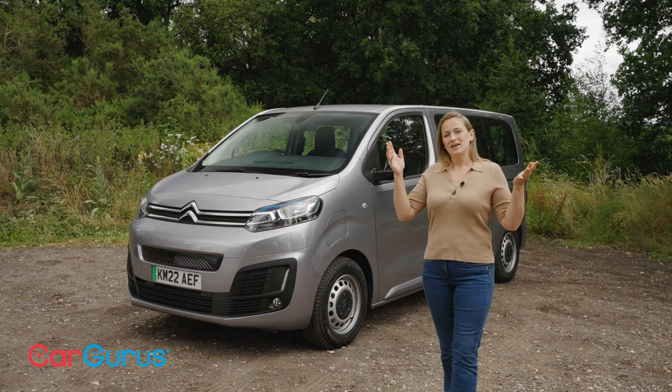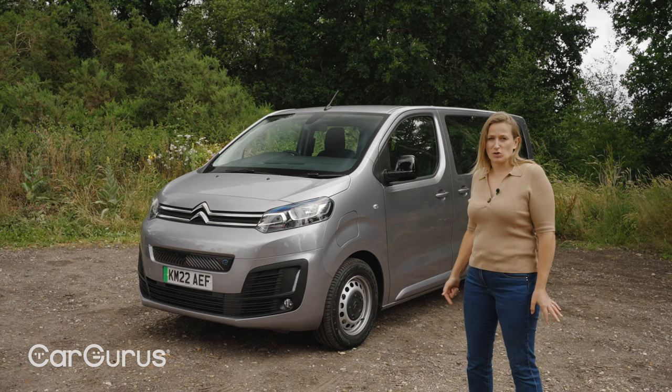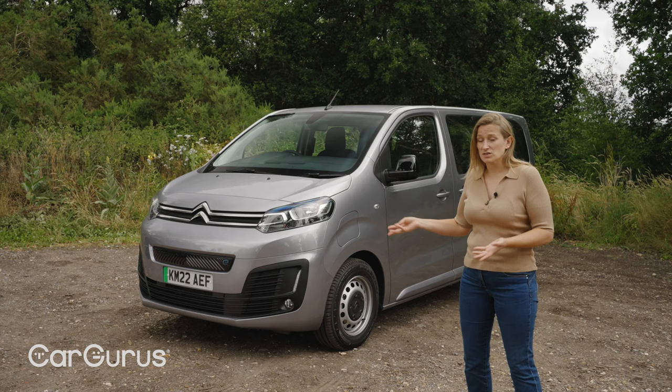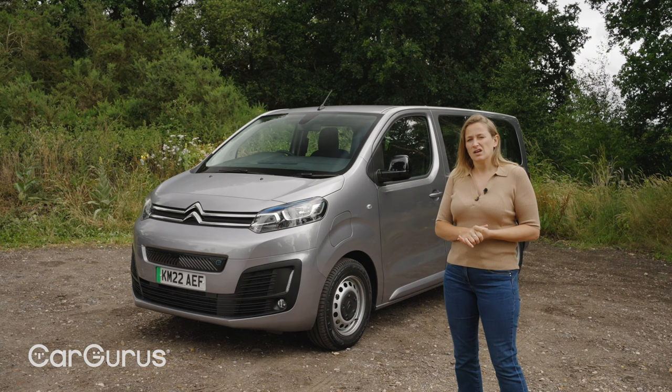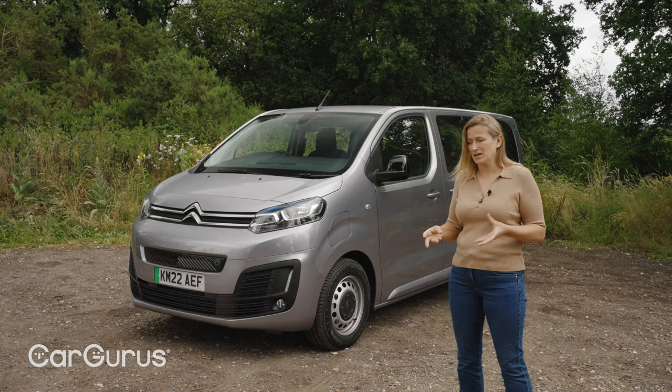It might be doing the eSpace Tourer a bit of a disservice to just lump it in as a van, because it is based on the company's EMP2 platform — a big scalable modular platform that also underpins the Citroen C5 Aircross SUV, which you could even consider a rival since that's a seven-seat SUV. Because it shares that same platform, it does have some car-like driving characteristics. Vans these days are really getting good to drive, and a lot of people are starting to consider them as really practical family cars. So in that respect, it's a really interesting one.